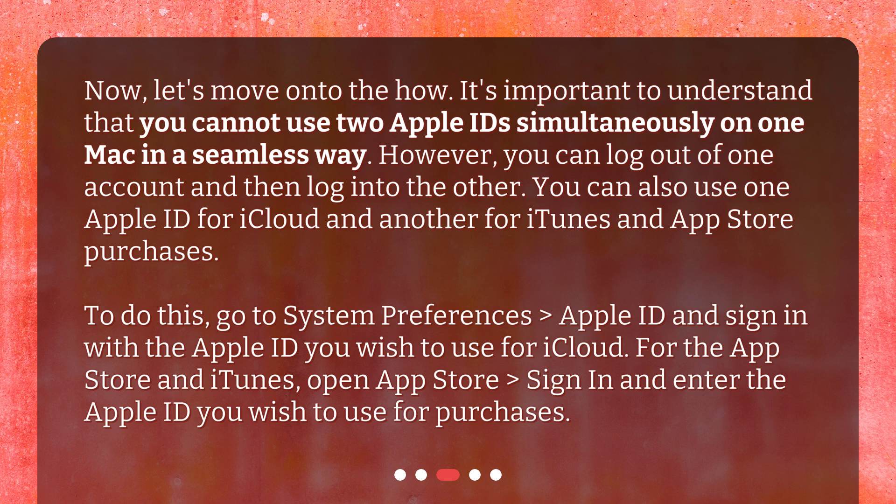To do this, go to System Preferences, then Apple ID, and sign in with the Apple ID you wish to use for iCloud. For the App Store and iTunes, open the App Store, sign in, and enter the Apple ID you wish to use for purchases.